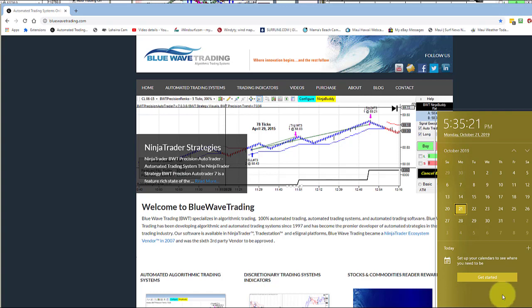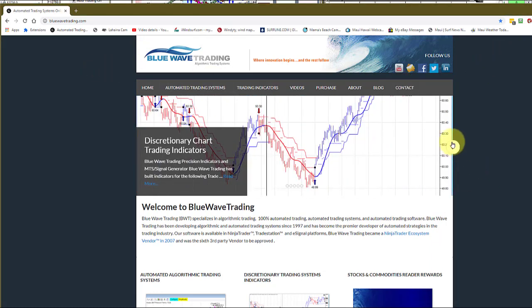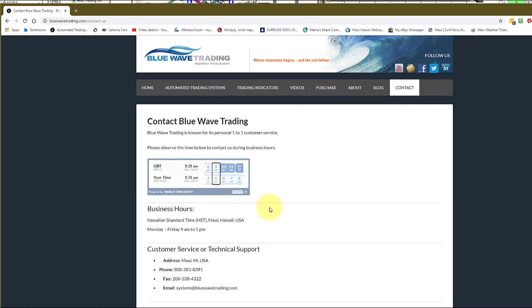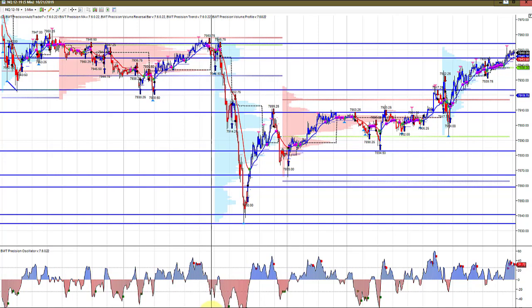Hello everyone, today is Monday October 21st, it's about 5:35 PM Eastern Time and we have another live trading video from Jim. This is our website if you need to get in touch with us - the website is blueWaveTrading.com. I wanted to bring over my five-minute chart of the NASDAQ and show some of the levels Jim's been talking about. These blue lines of support/resistance or high volume nodes have been drawn on the chart for quite some time and many of these are still in play.